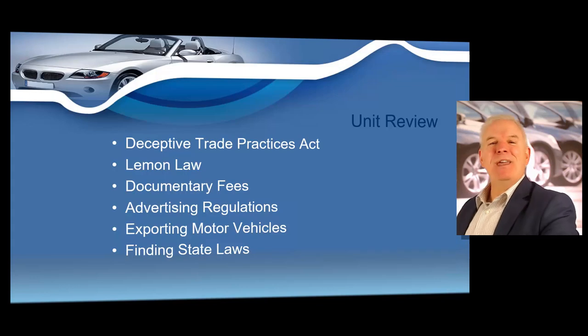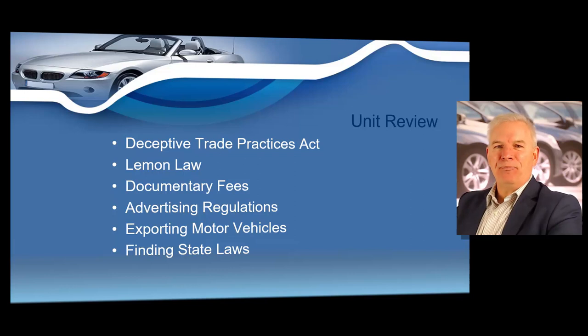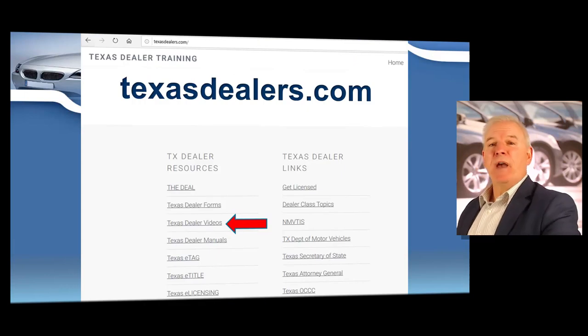We have finished the first unit in your dealer renewal course. At the end of every unit we will do a quick unit review. In this unit we've discussed the Deceptive Trade Practices Act, the Lemon Law, how you may charge documentary fees, advertising regulations, exporting motor vehicles, and how to find state laws. If you want to cover any portion of this unit or any other unit, just go to texasdealers.com, scroll down, and click on the Texas Dealer videos link to fast forward and review any content you want to go over after the course.